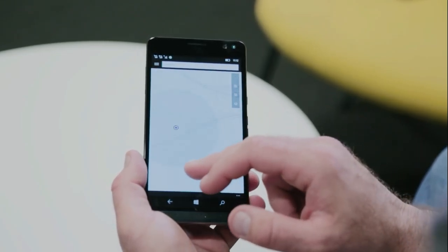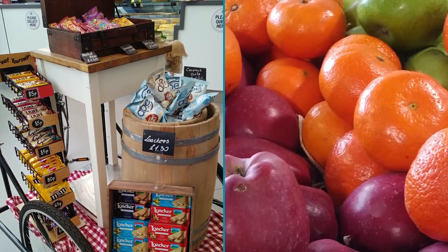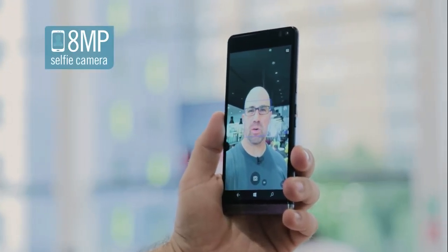The AMOLED display is really vibrant, with great colors and sharp contrast. And it should stay free from scratches, as it's protected by Corning Gorilla Glass 4, an incredibly tough surface.